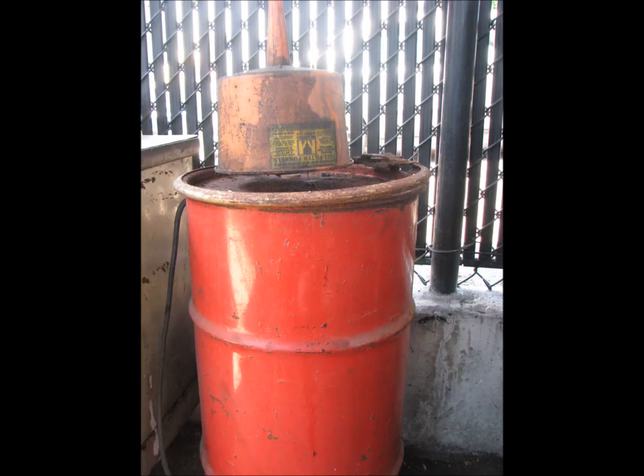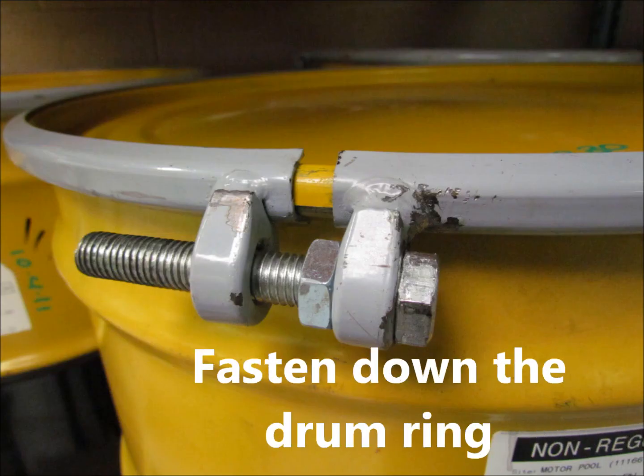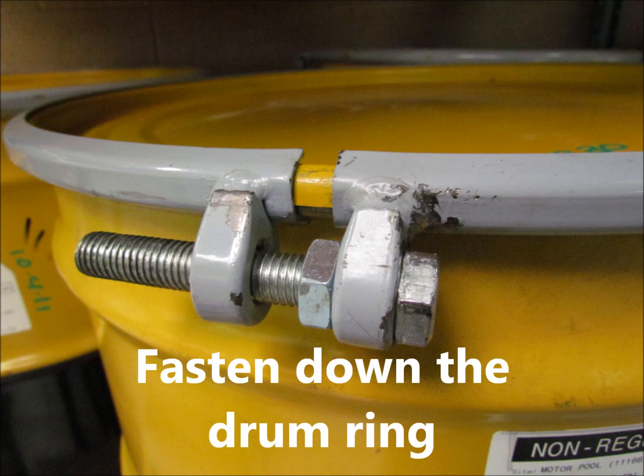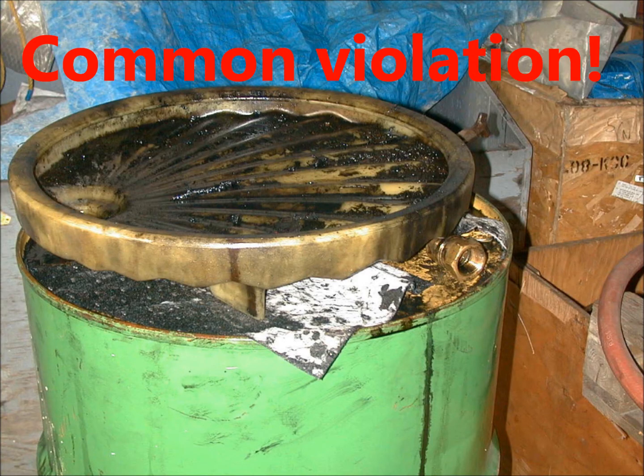Is this a closed container? No — the drum ring is loose. It won't help if the drum tips. The drum ring must be fastened down to properly close the container.